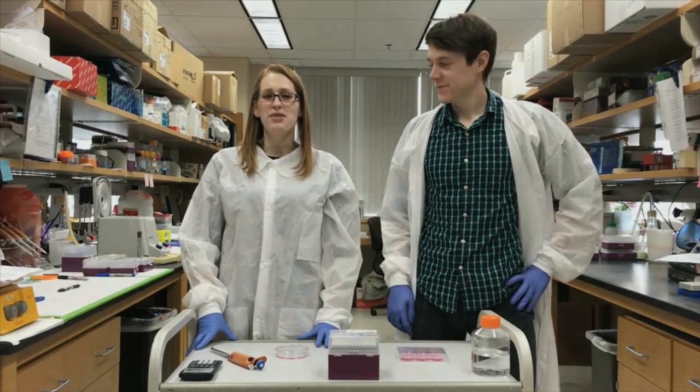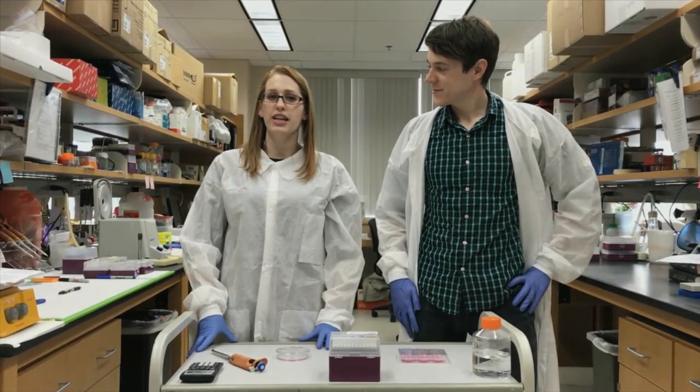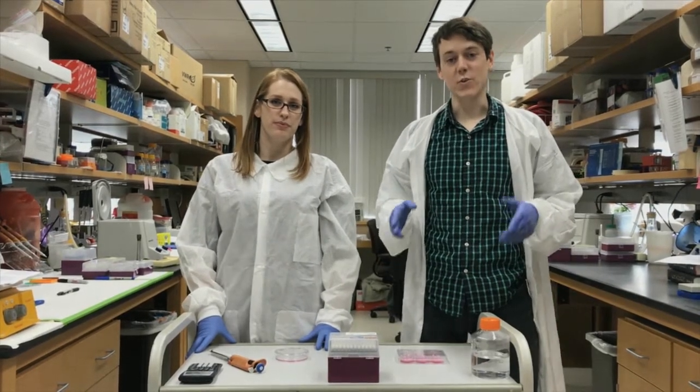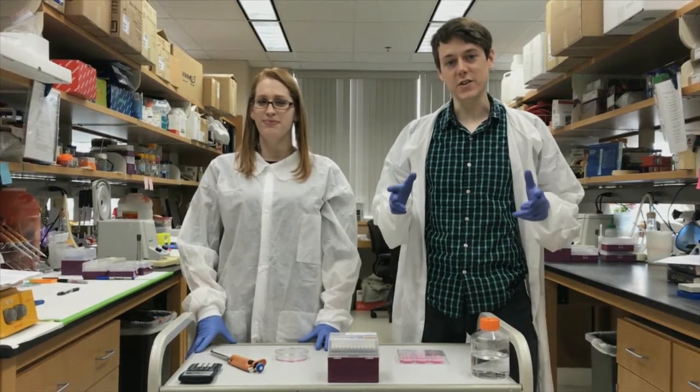Hi, I'm Christopher Goodwin. And I'm Sierra Fox. We're graduate students here at the University of Rochester Department of Biochemistry. And here at the University of Rochester, we're using cutting-edge techniques to advance our science.